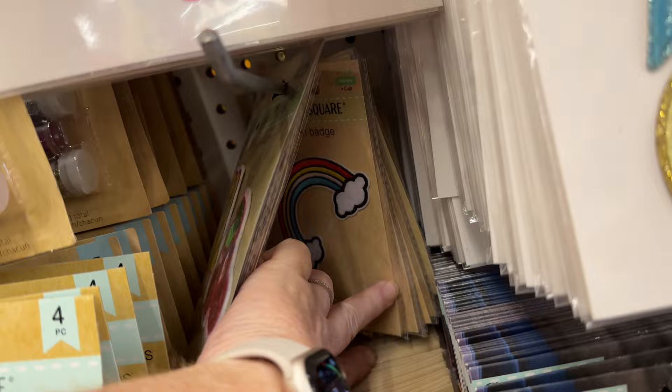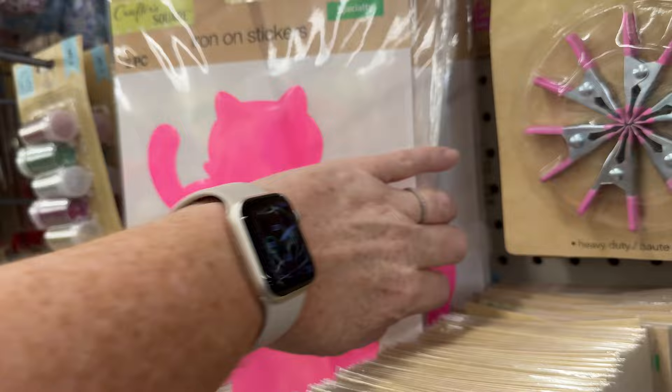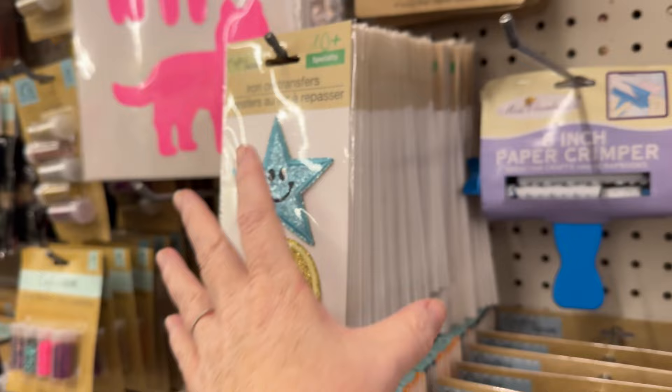A huge variety at the different stores. Iron-on patches — quite a few different types, some of them with sequins. These were pretty much all iron-on stickers. This paper crimper I've never seen before, but it was broken — it was the only one they had.